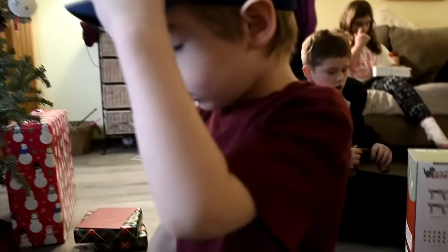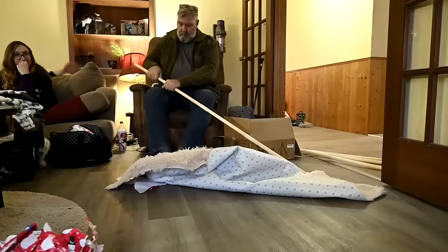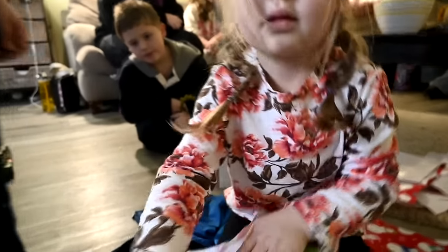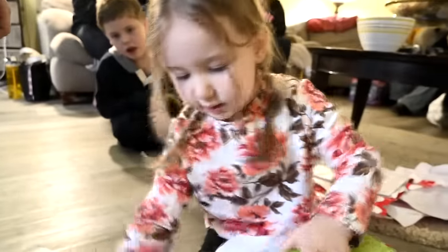Did you open a Christmas present? Yes. So we're going to let Aria open this. It's almost your turn again, handsome man. Is this mine? That's yours — that's for Christmas. It's for building your tent. So do you know what it is? Yes. What is it? I don't know.